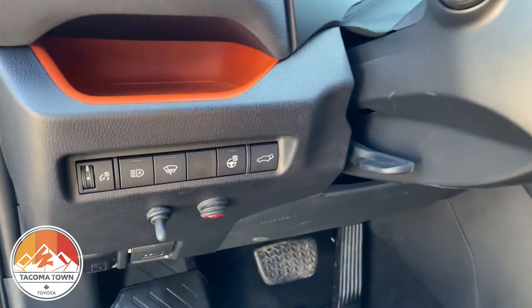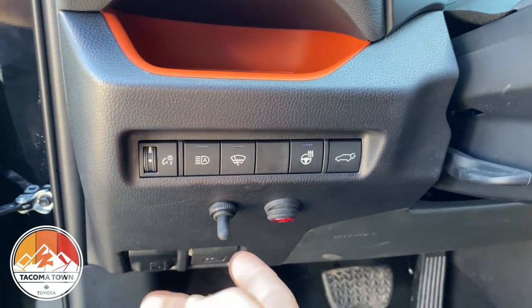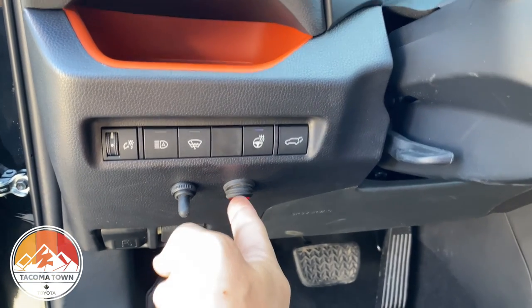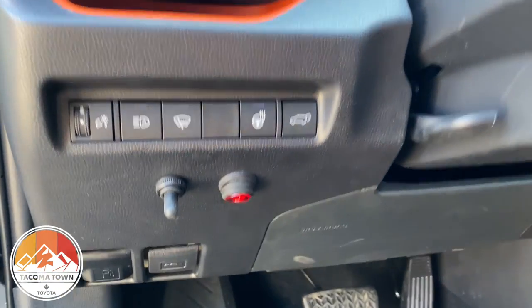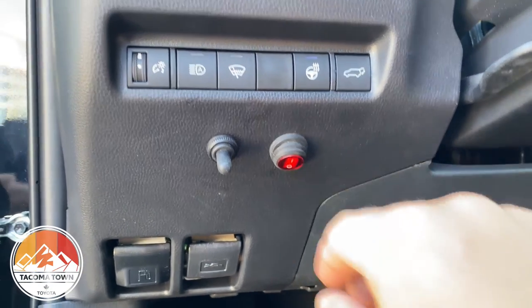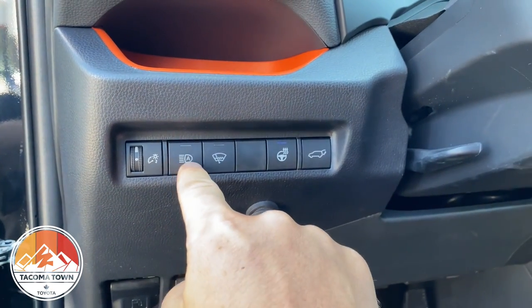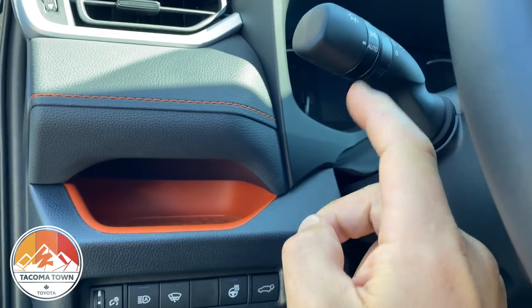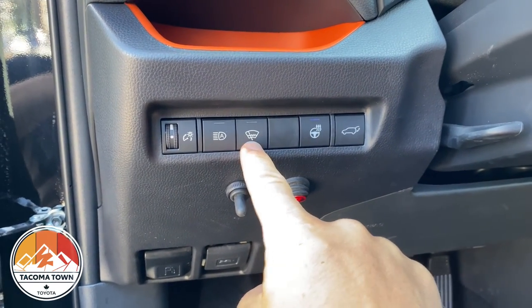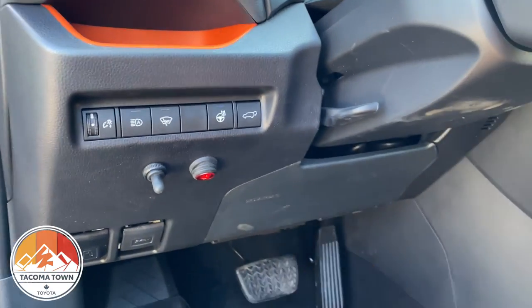A couple more pieces right here on the dash: this button gives you the two-stage function for the LP6s — two-stage light right there — and this is the on/off for the ditch lights. Nice positioning for both, easy to reach while driving. On this side you've got your dash dimming and automatic headlights — click that button and turn it to auto and you never have to worry about your headlights again. You also have heated mirrors, windshield wipers, heated steering wheel, and of course a hitch.